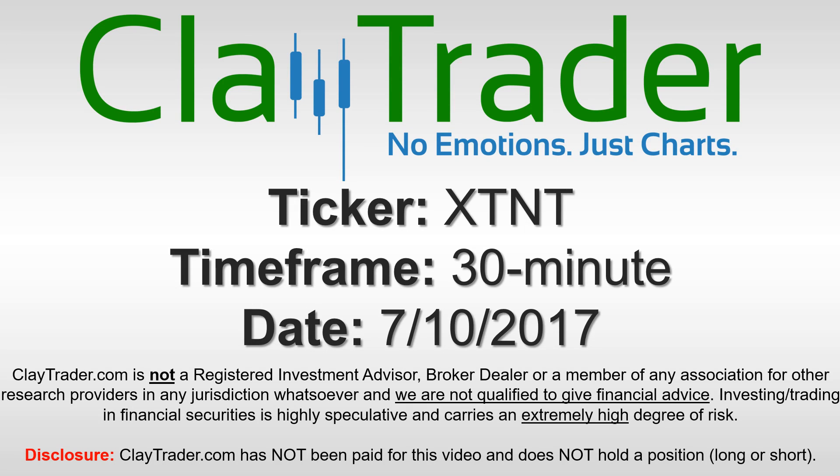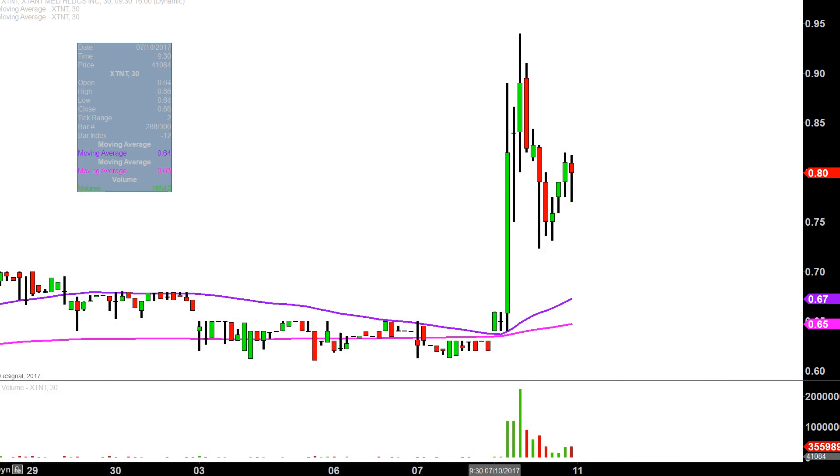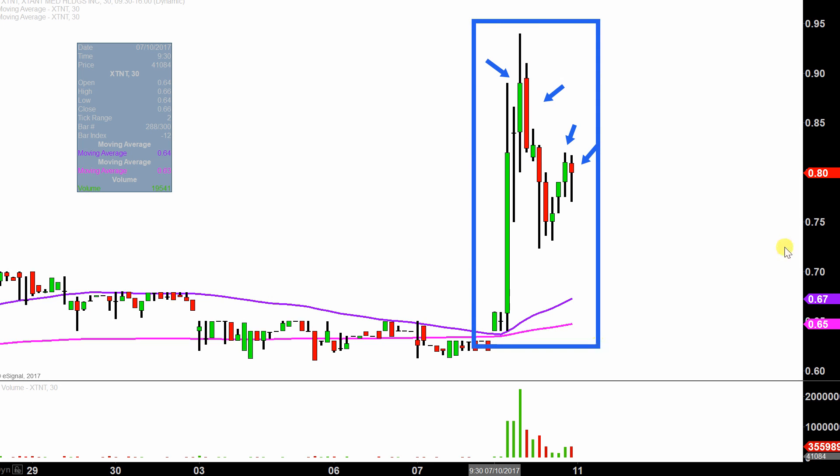It's ClayTrader and this will be a video chart on ticker symbol XTNT. We'll take a look at the 30 minute time frame. What do I mean by 30 minute in case you're new to charts? Instead of each one of these candlesticks representing one day's worth of price action, which is what you would normally see, each one represents 30 minutes. So while this may look like several days' worth of time, it's actually just today's price action broken down into 30 minute time slices.